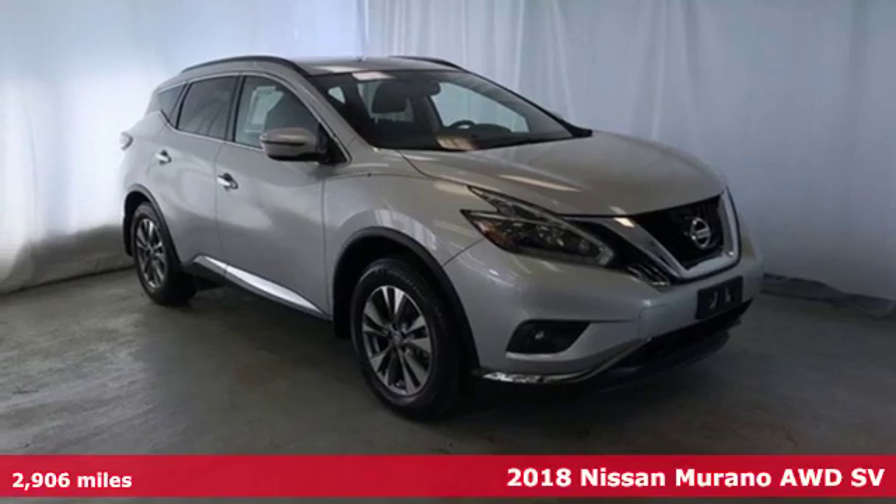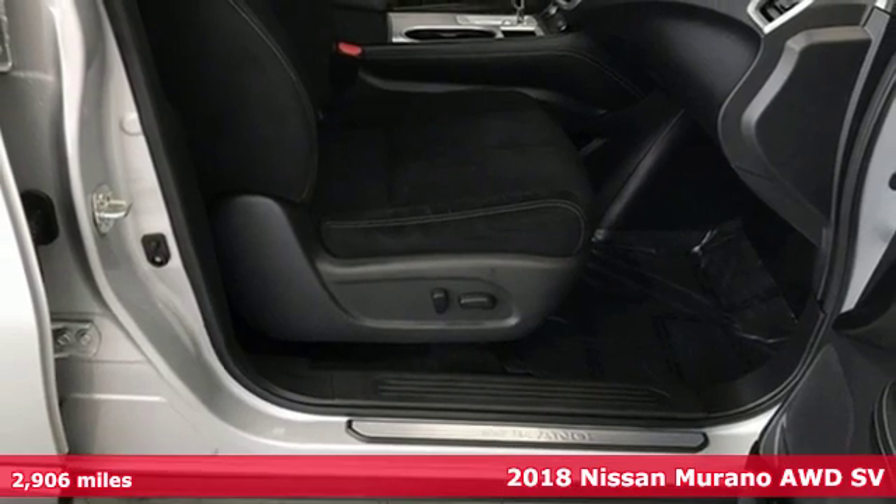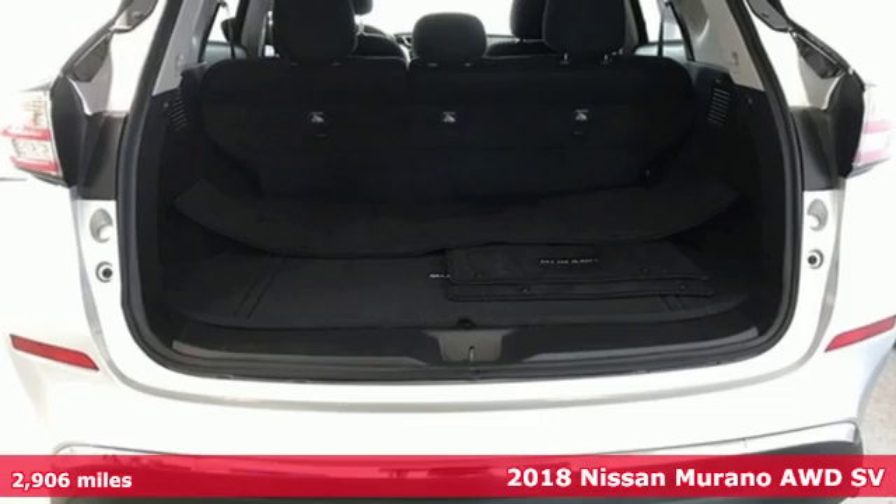Here's a 2018 Nissan Murano. Its design makes it a conversation piece. Its interior makes it a great place to have a conversation.